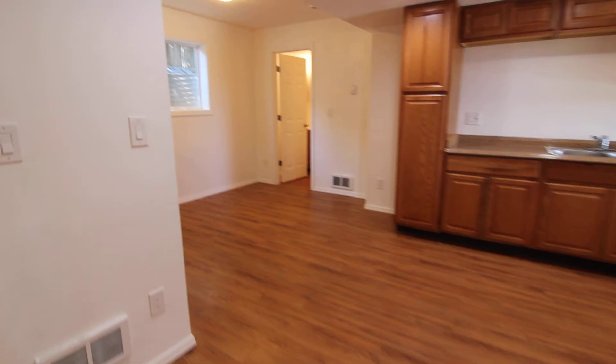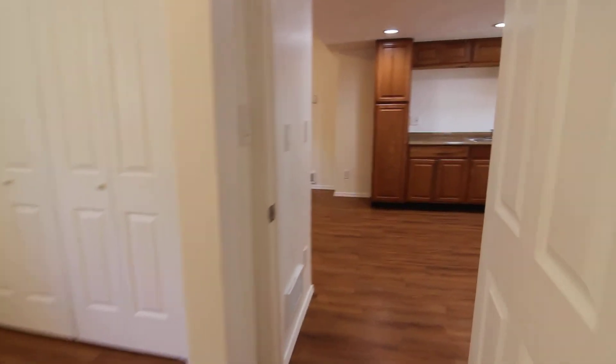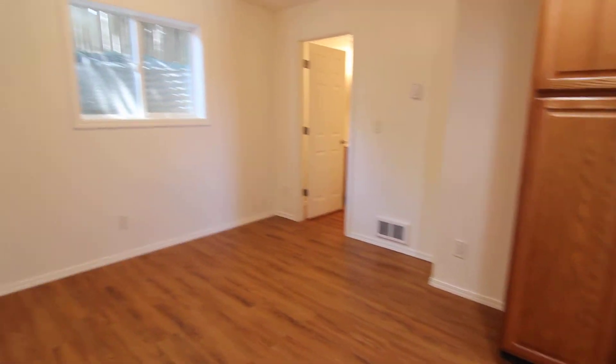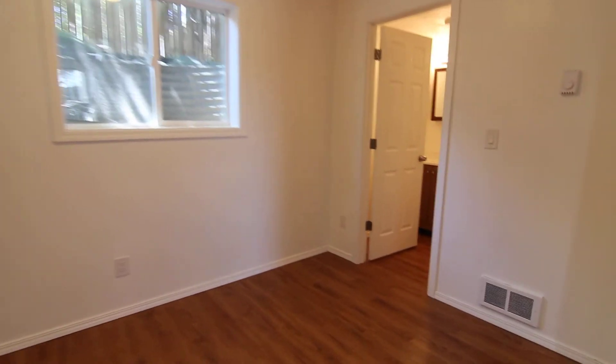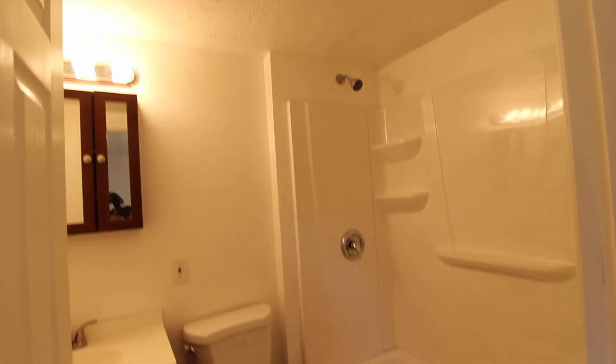Right next door is our second bedroom. This would be considered the living room area. And through here is our bathroom. Got an updated sink and countertop in here as well.